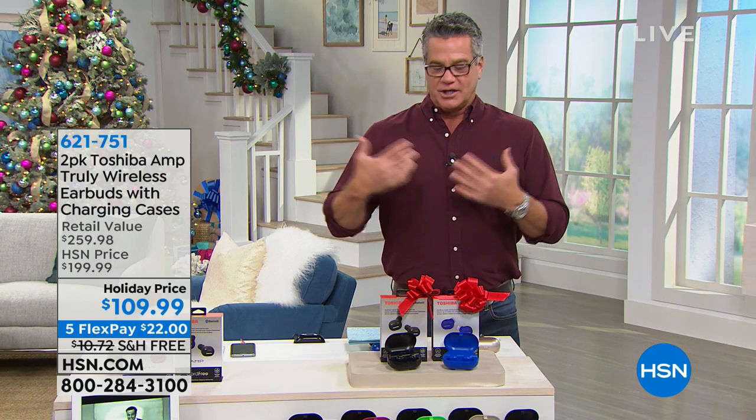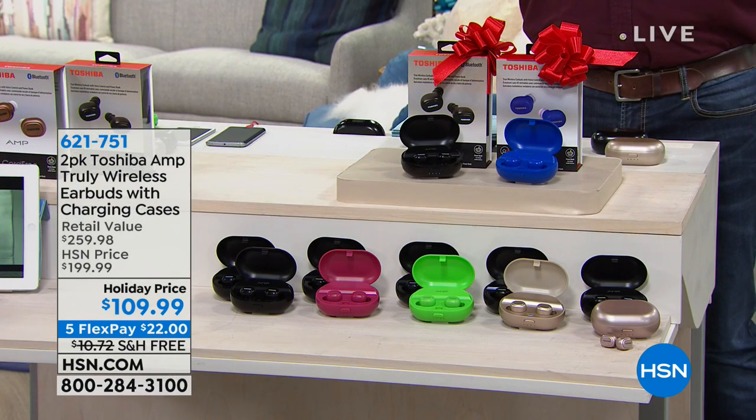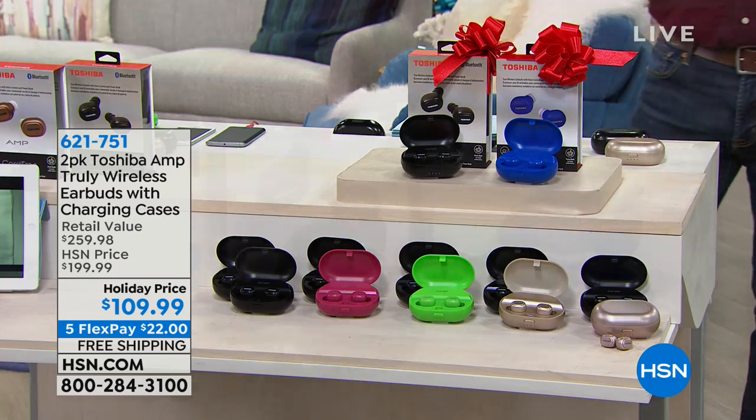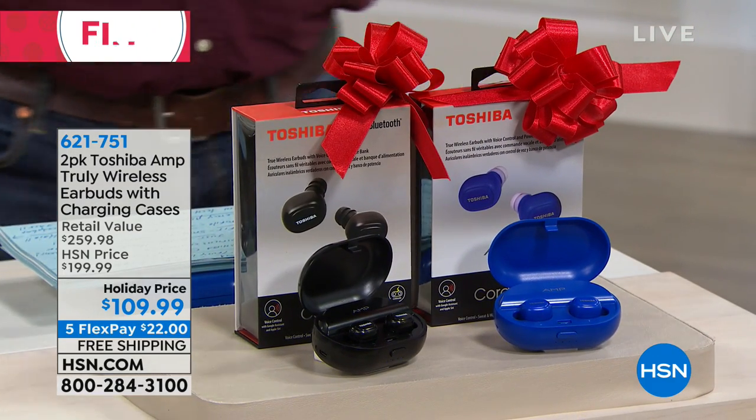You can either keep one or give one away. These are our Toshiba Truly Wireless 100% wireless headphone earbuds. I think these are awesome, and I actually have two pairs — one for me and one for Danny. What I love about them is that superior Toshiba quality, comfort, and sound. We have sold over 100,000 pairs of these, and people love them.